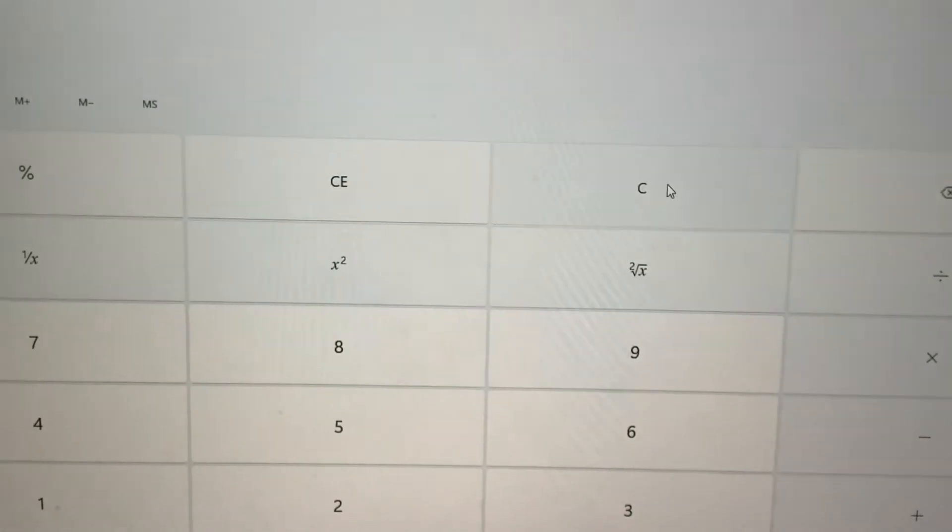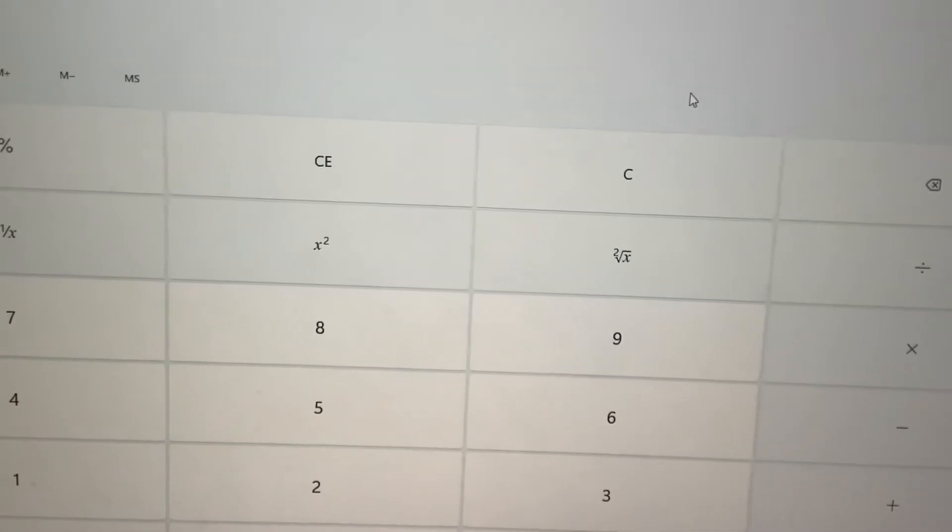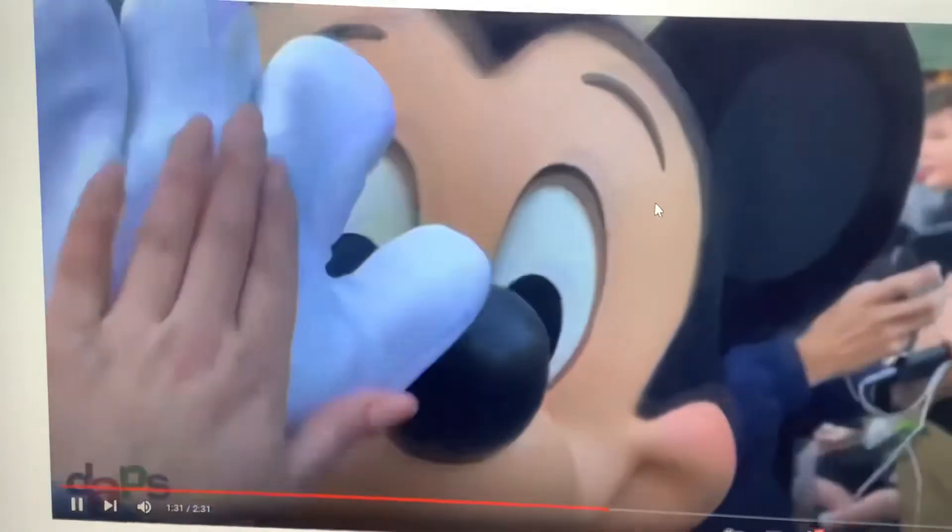That's right. It's 9 plus 1 equals 10. You're right.